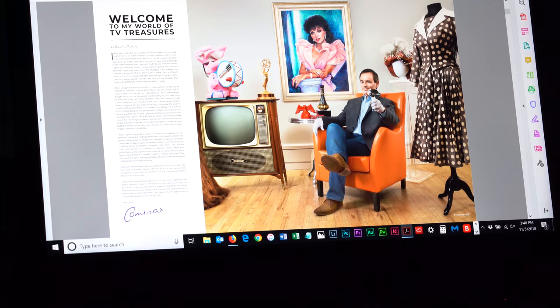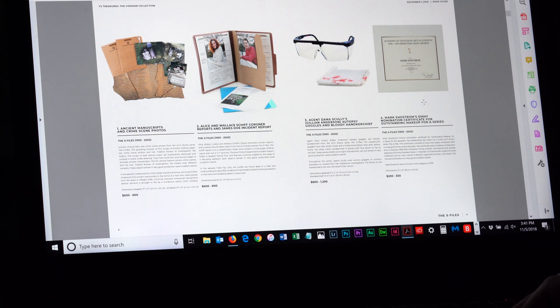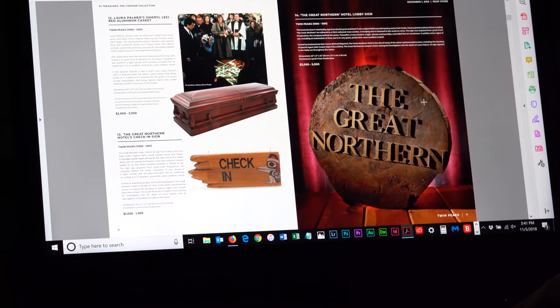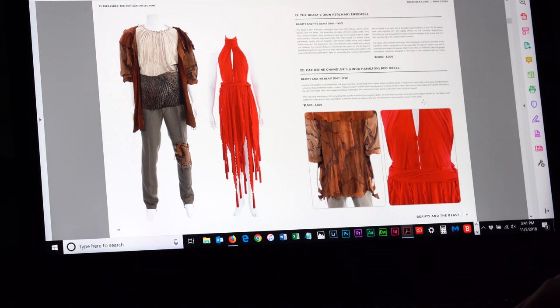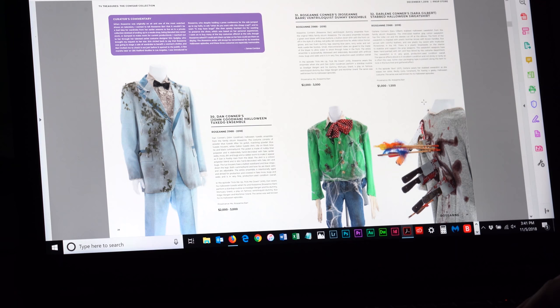The PDF spreads out across two pages, so the online PDF viewing experience is actually as good as the physical catalog. Everything here seems to be from The X-Files. Since Prop Store tends to do things alphabetically, I'm wondering if it's running backwards. We've got Twin Peaks - nope, it's not alphabetical. Dark Shadows, Beauty and the Beast, Charmed. These photos are beautiful - this is just a really, really well put together auction.